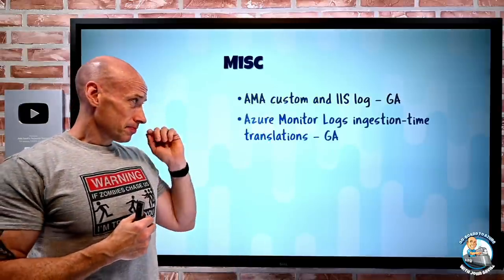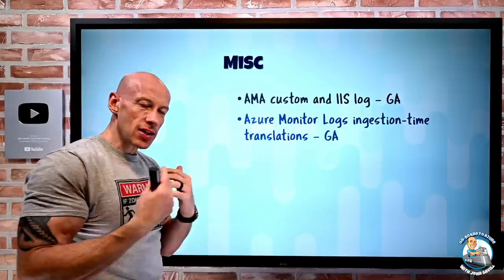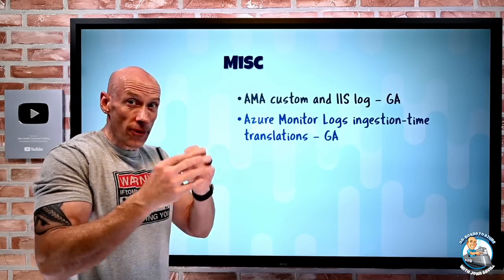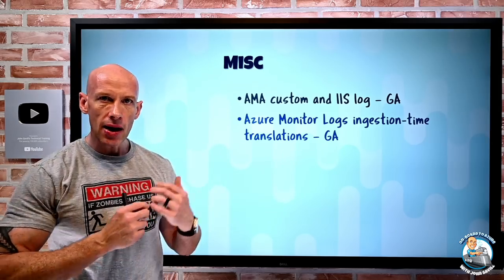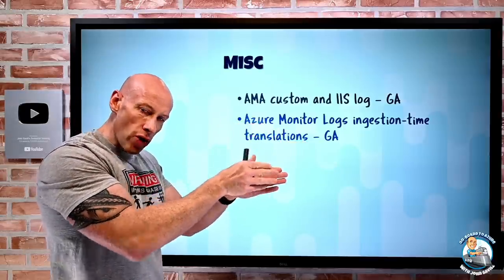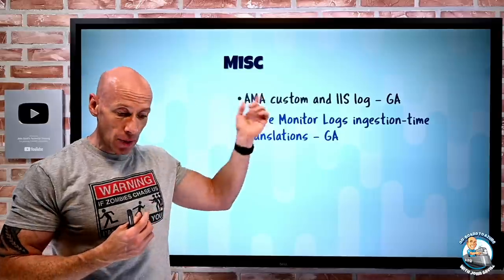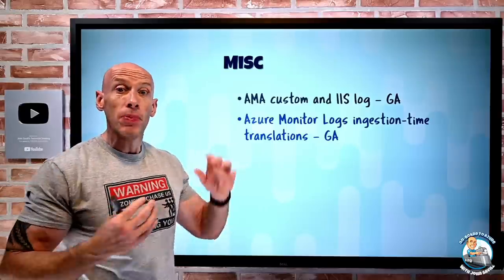Building on from this, Azure Monitor Logs now has ingestion time transformations. Often data coming into your Log Analytics workspace is not in the right format, or there's data you want to drop, or certain fields you want to obfuscate so they don't get stored. You can now parse the data coming in, extract fields, do transformations, and even drop data before it goes to storage in your Log Analytics workspace — helping you store only what you care about. This applies to data captured via the Azure Monitor agent with data collection rules, old diagnostic settings, Sentinel, and custom logs.